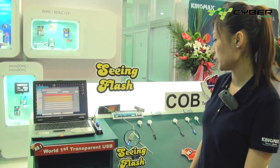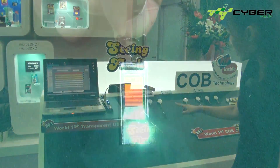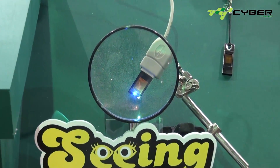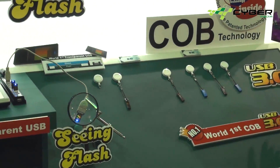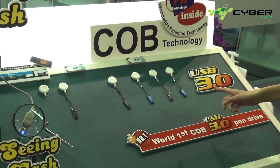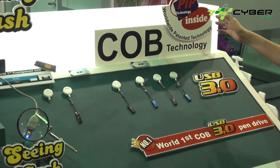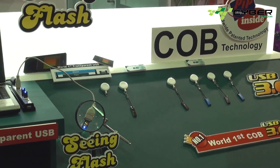We are going to introduce our global number one transparent USB — you can see the real IC here, and we also have an LED light. The second product is our USB 3.0, which is also the worldwide number one. All the chips on board belong to Keymax PIP technology, and this is our waterproof USB.